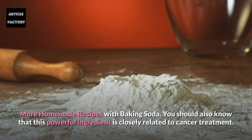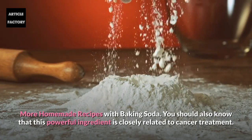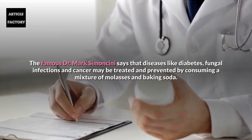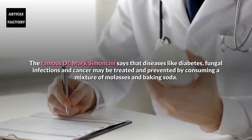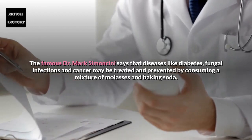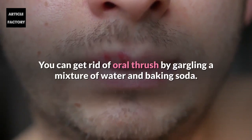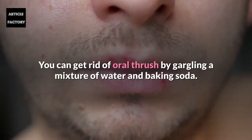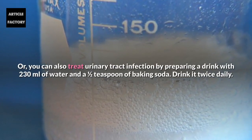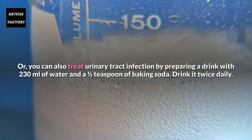This powerful ingredient is closely related to cancer treatment. Doctor Mark Simoncini says that diseases like diabetes, fungal infections, and cancer may be treated and prevented by consuming a mixture of molasses and baking soda. You can get rid of oral thrush by gargling a mixture of water and baking soda. You can also treat urinary tract infection by preparing a drink with 230 ml of water and half a teaspoon of baking soda — drink it twice daily.